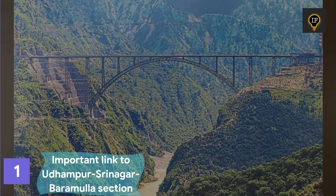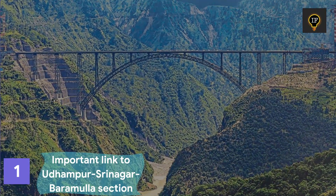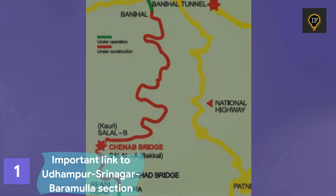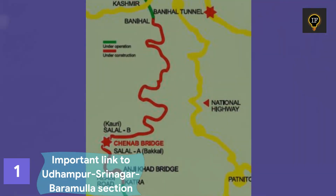The Chenab Bridge spans 1,315 meters. The bridge is an important link in the 111-kilometer stretch from Katra to Banahal of the Kashmir Railway project.